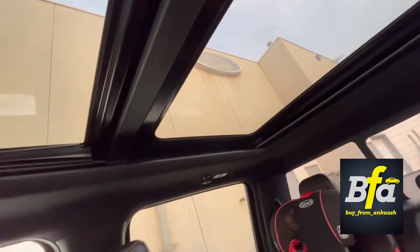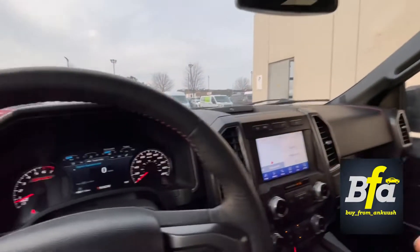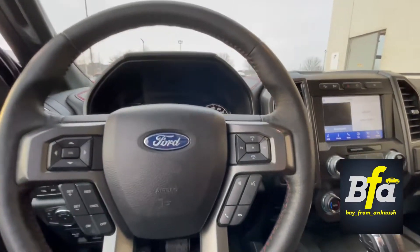The twin-panel moonroof — how good is it! Such a beautiful truck.